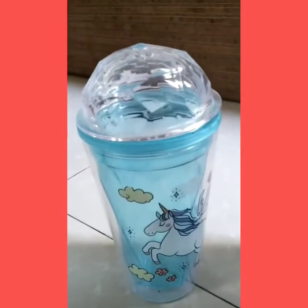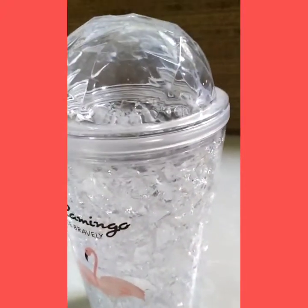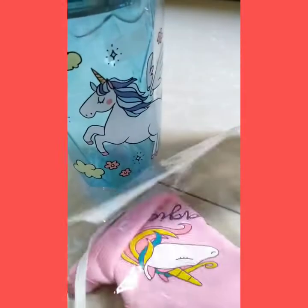And we also got this cute little mug — that unicorn one and this flamingo one. It also matches with the unicorn mask.